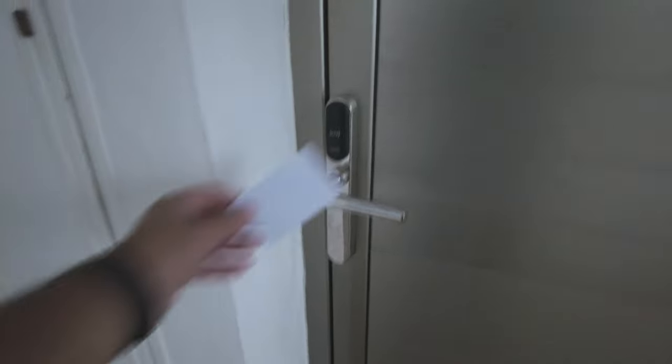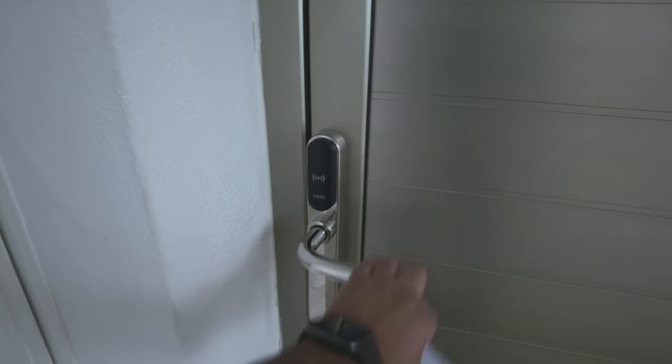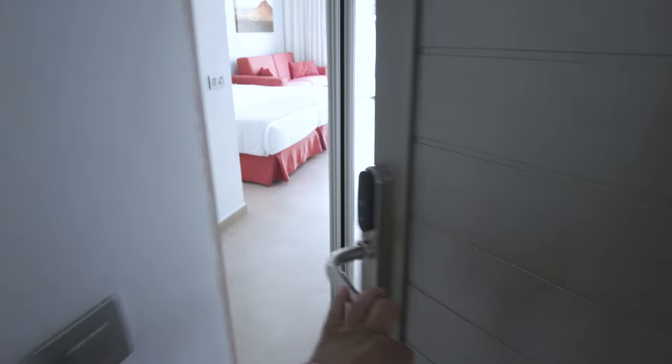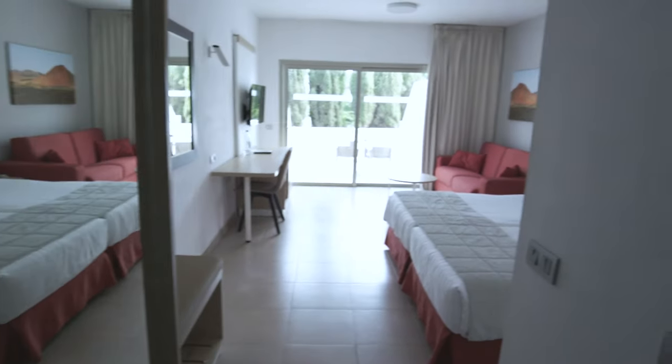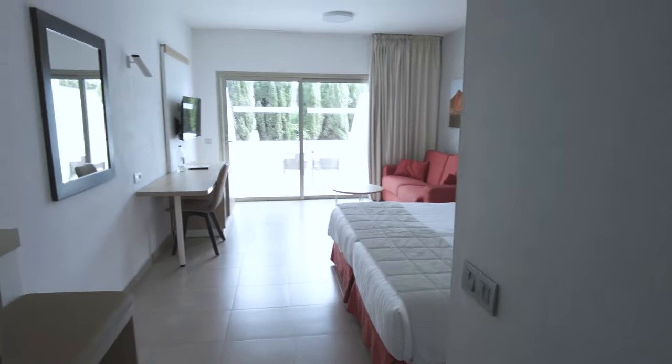So I'm staying in room 1205. Let's go and have a look inside. This room's really cool. As you enter the room, you'll notice this room is pretty massive.